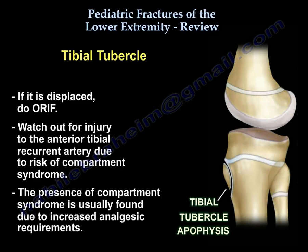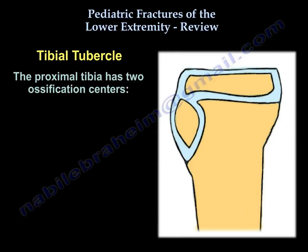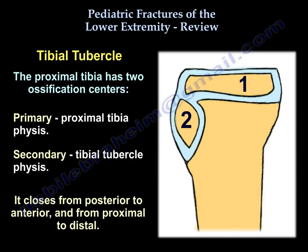You identify compartment syndrome in children by increased analgesia requirement. The proximal tibia has two ossification centers: the primary, which is the proximal tibial physis, and the secondary, which is the tibial tubercle physis. It closes from posterior to anterior and from proximal to distal.